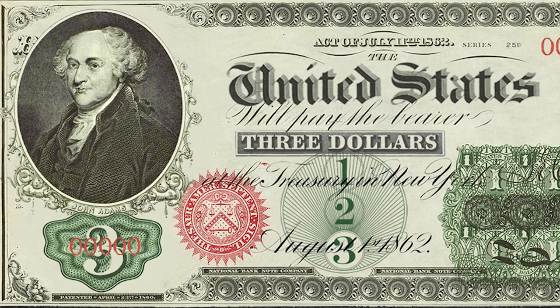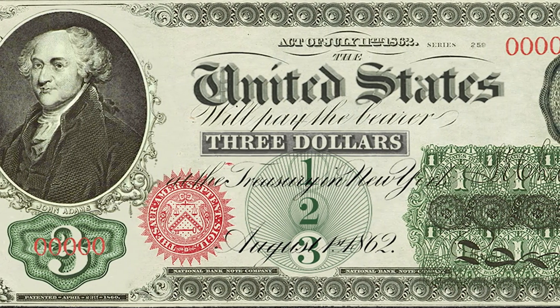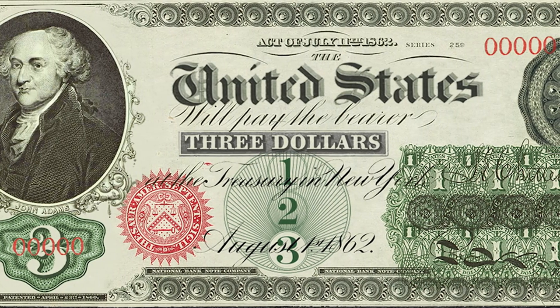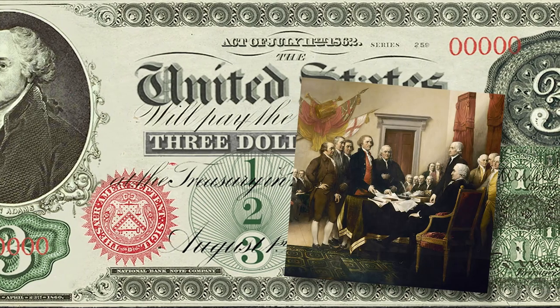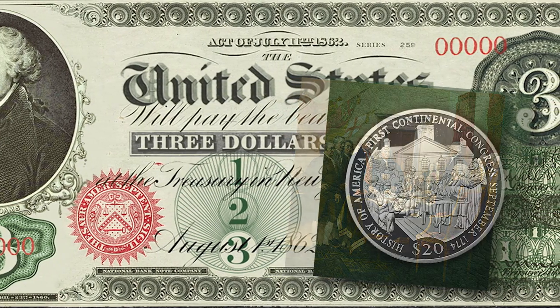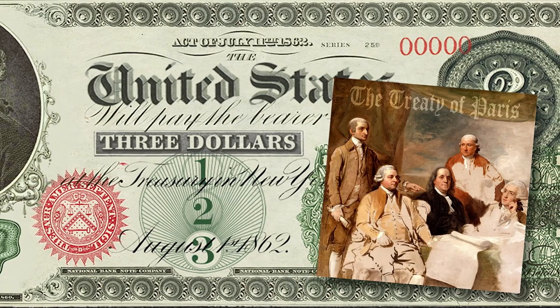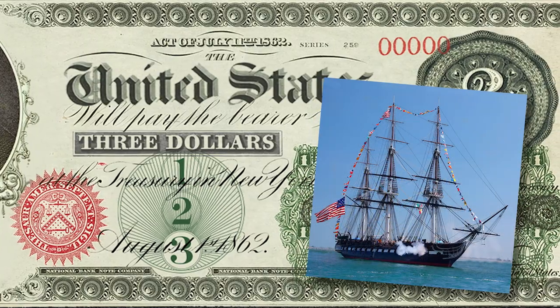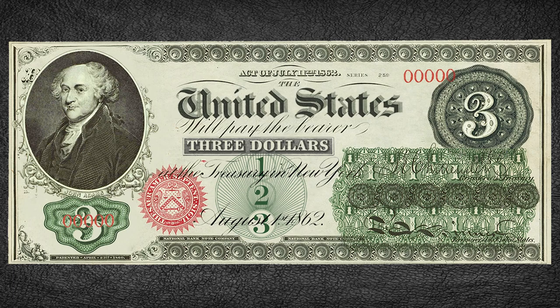So what would a Series 1862 legal tender $3 bill look like? Well, I'm going to give John Adams a little love here — certainly not really for his term as president, just look up the Alien and Sedition Acts and you'll know why — but as a founding father. John Adams was a signer of the Declaration of Independence, a member of the Continental Congress, a key diplomat during the Revolutionary War with France and England, and considered the father of the U.S. Navy. So I put him on my fictional $3 note because the man deserves recognition.